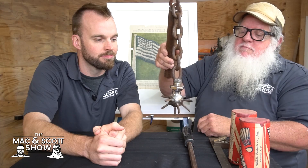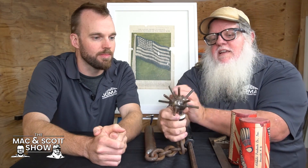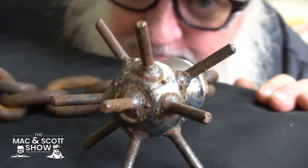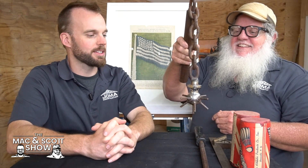They had this homemade mace, I guess for protection. They had taken a trailer hitch ball, welded these spikes on it, and a chain. And this thing is heavy. Homemade mace — it's terrifying. It works.